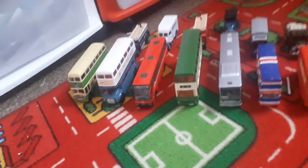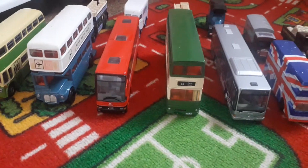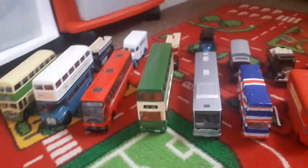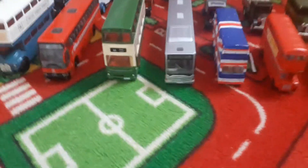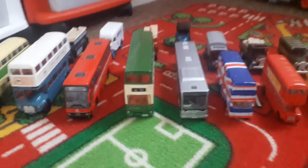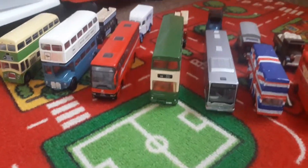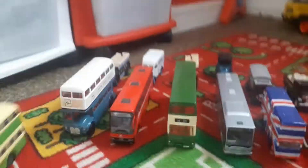Hello guys, welcome back to another one of Malachi and my kids videos. As you can see today I have gotten a lot more buses. If you've recently seen one of our last videos you might recognize these five buses here, but for those of you just watching this video today, we're gonna go back and look at these buses.